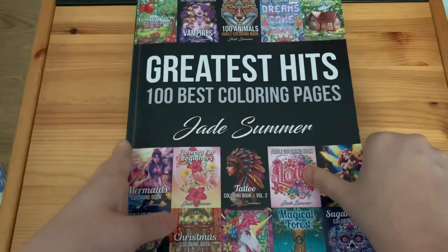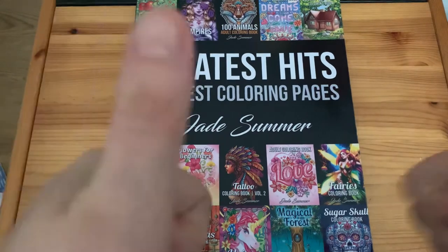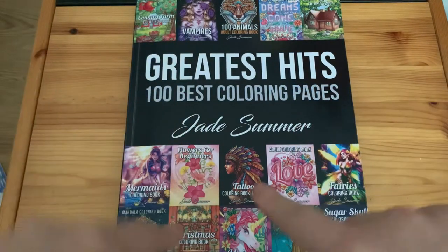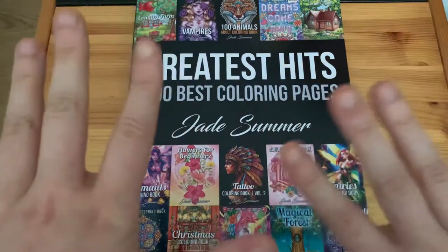I hope you guys enjoyed this flip-through. If you did, hit that thumbs up button, subscribe, turn the notification bell on, and I'll see you guys in my next video. Bye guys!